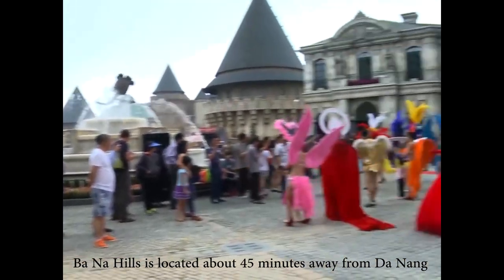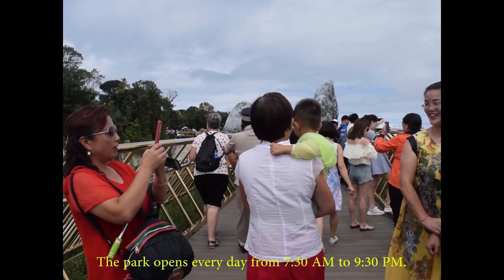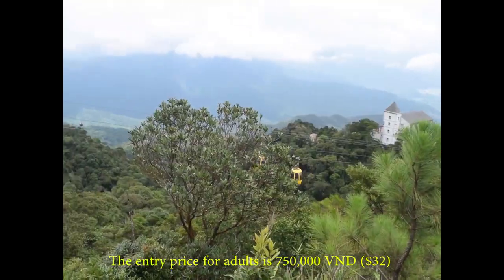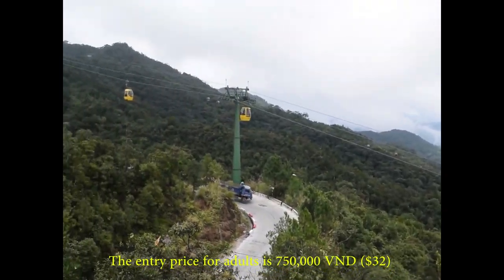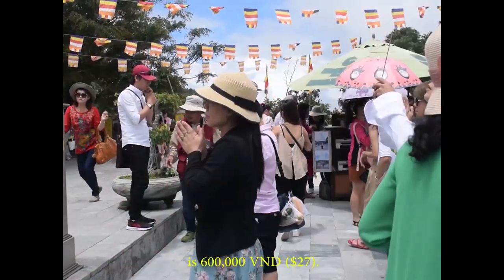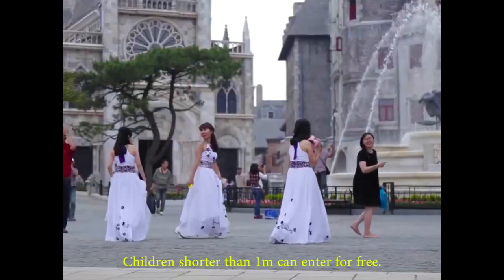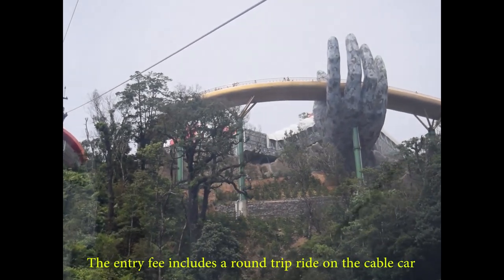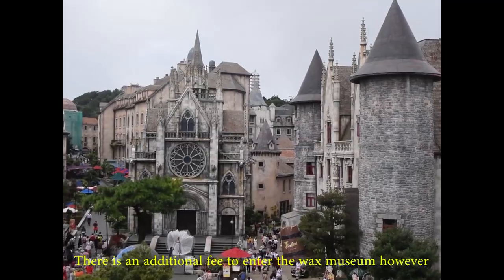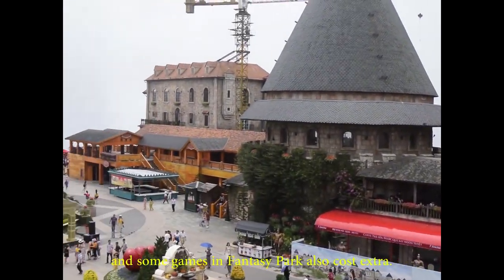Bana Hills is located about 45 minutes from Da Nang and 2 hours from Hoi An. The park opens every day from 7:30am to 9:30pm. The entry price for adults is 750,000 dong, and the price for children between 1 to 1.4 meters tall is 600,000 dong. Children shorter than 1 meter can enter for free. The entry fee includes a round-trip ride on the cable car and access to most attractions. There is an additional fee to enter the wax museum, and some games in the fantasy park also cost extra.